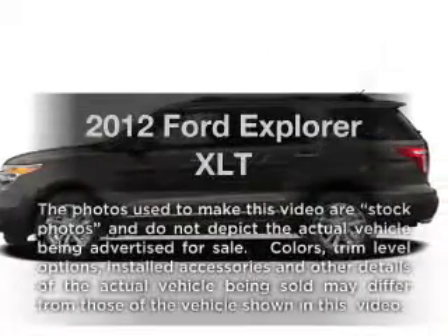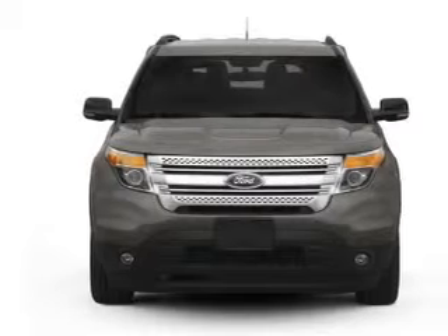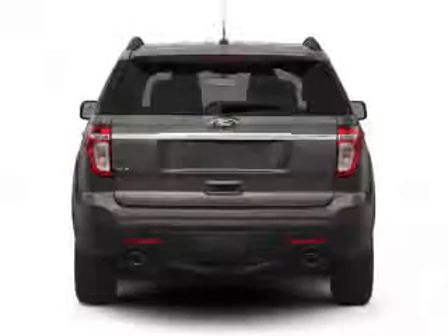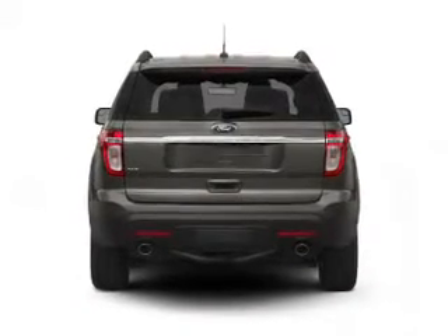Presenting the 2012 Ford Explorer — everything you need under one roof with this great vehicle. With a reliable 6-cylinder engine connected to a smooth-shifting 6-speed automatic transmission, premium wheels give a more luxurious look. The anti-lock braking system will help deliver you safely to your destination.